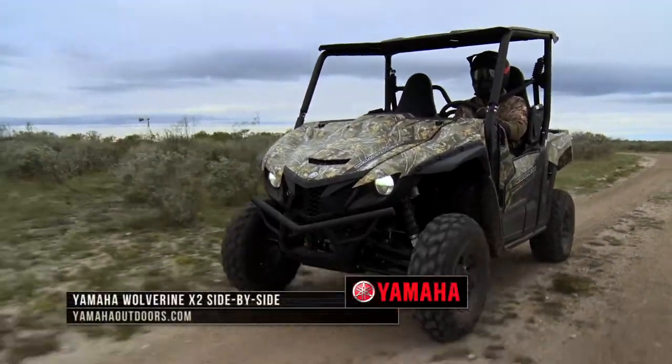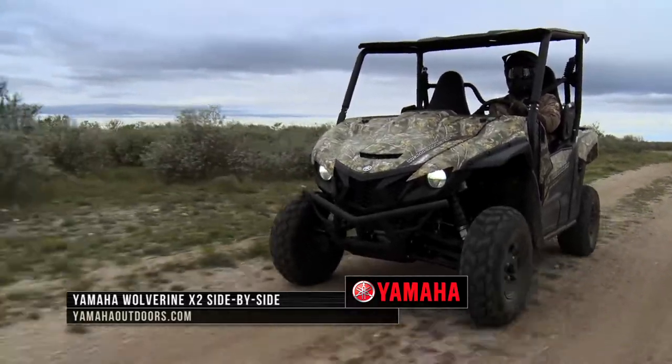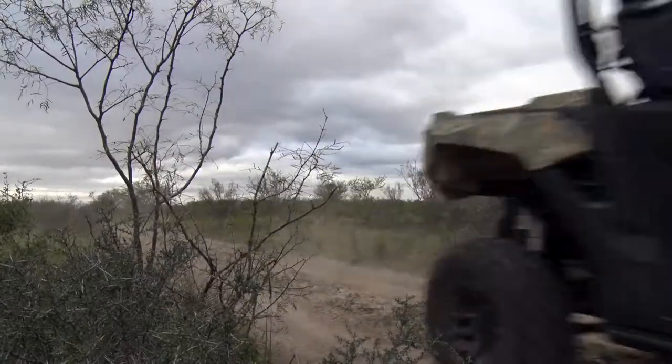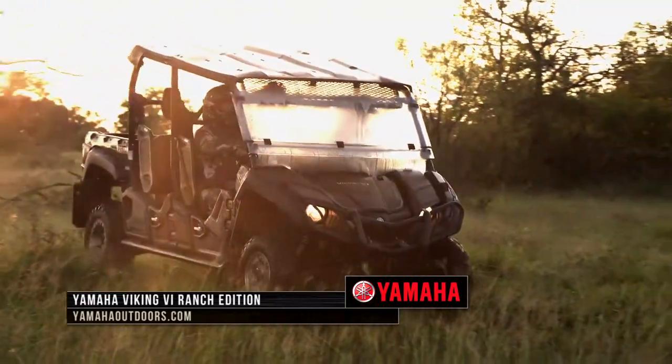When tracking, you tend to cover a lot of ground, and one way we do that is with our Yamaha side-by-sides. Whether we need to go to camp to look at the footage or head to another end of the property where we think the deer may have gone, our Yamahas get us where we're going — and we get there safely, thanks to these tips.